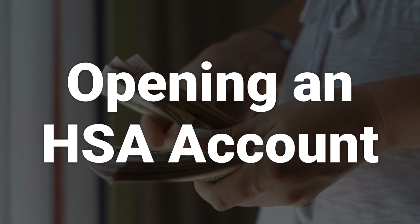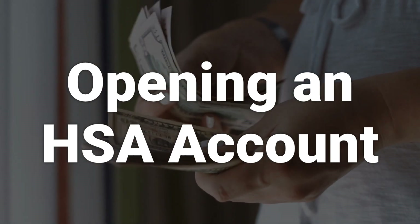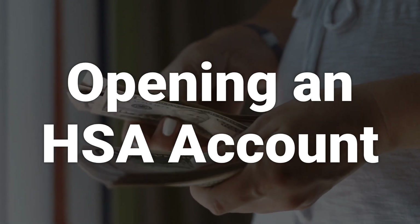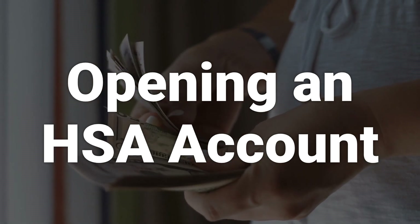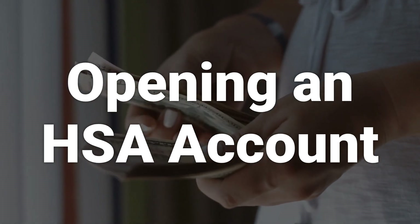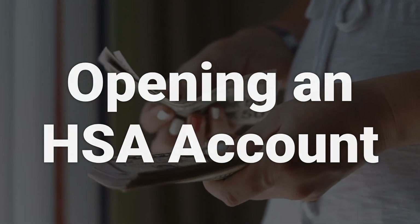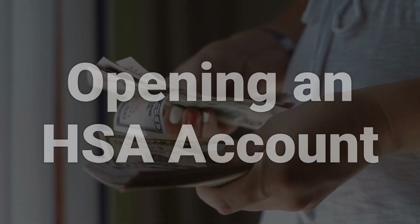You can open an HSA through your employer, and in some cases, you might be automatically enrolled with a particular HSA custodian. Opening an HSA on your own also allows you to choose the custodian, which is important as it can impact your HSA balance over time. It's essential to minimize fees and maximize returns by choosing the right custodian for your HSA.